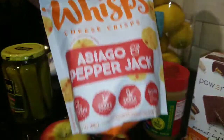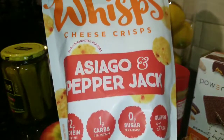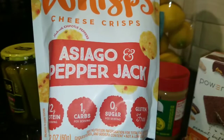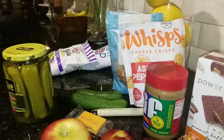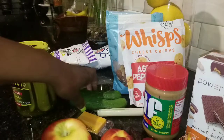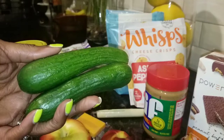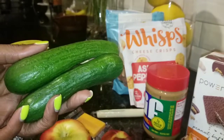Also, these are the Whisps — just a little cheese snack with 12 grams of protein and one carb. They're okay. This is the Asiago and Pepper Jack. They have different flavors, but to me they're just okay — I'm not a huge fan, but I can definitely eat them for a nice little snack and some extra protein. I also like to snack on these little small cucumbers. Sometimes I'll put a little salt and pepper on them, or some vinegar, or dip them in a little bit of ranch.